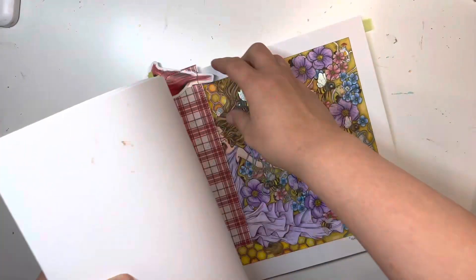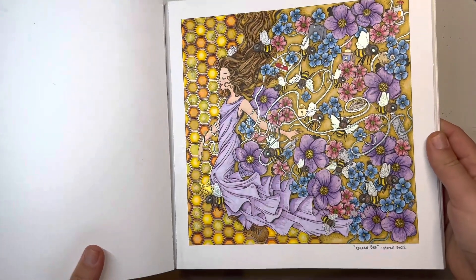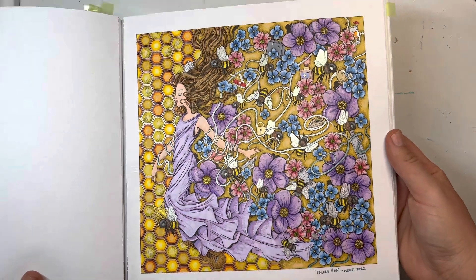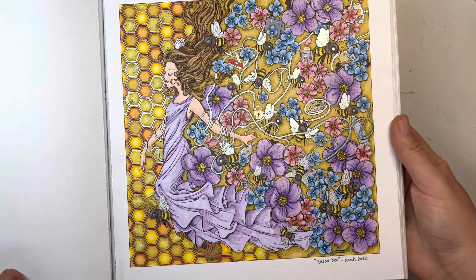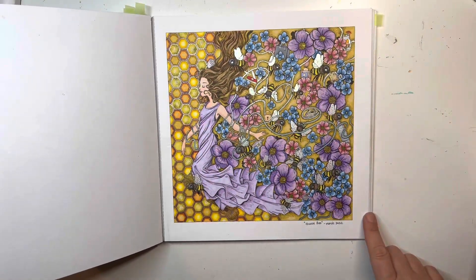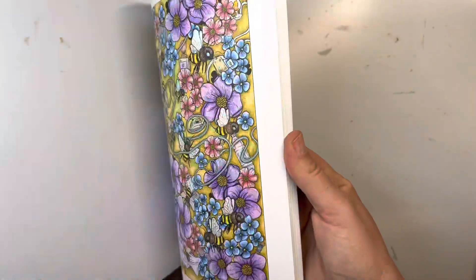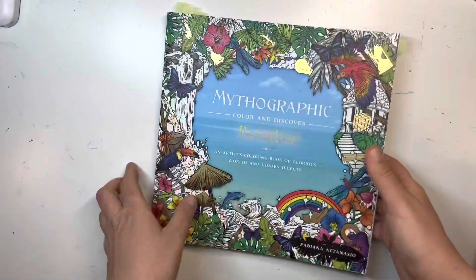In Mythographic Paradise, which I did a lot in, I have a lot of favorite pages in here but I didn't want to show too many, so I picked this one and I love how that came out. That's one of my favorites from this year. I guess I did it in March. I worked in March a lot in this book — I basically did all of March in this book. I was like obsessed.